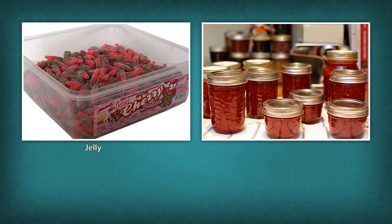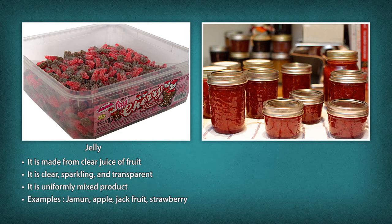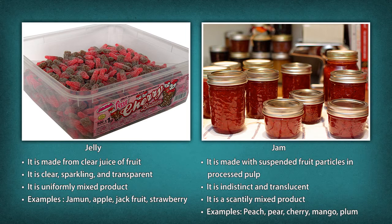Jellies: Made from clear juice of fruit. It is clear, sparkling and transparent. It is a uniformly mixed product. Examples: Jamun, Apple, Jackfruit, Strawberry. Jam: Made with suspended fruit particles in processed pulp. It is indistinct and translucent. It is a scantily mixed product. Examples: Peach, Pear, Cherry, Mango, Plum.